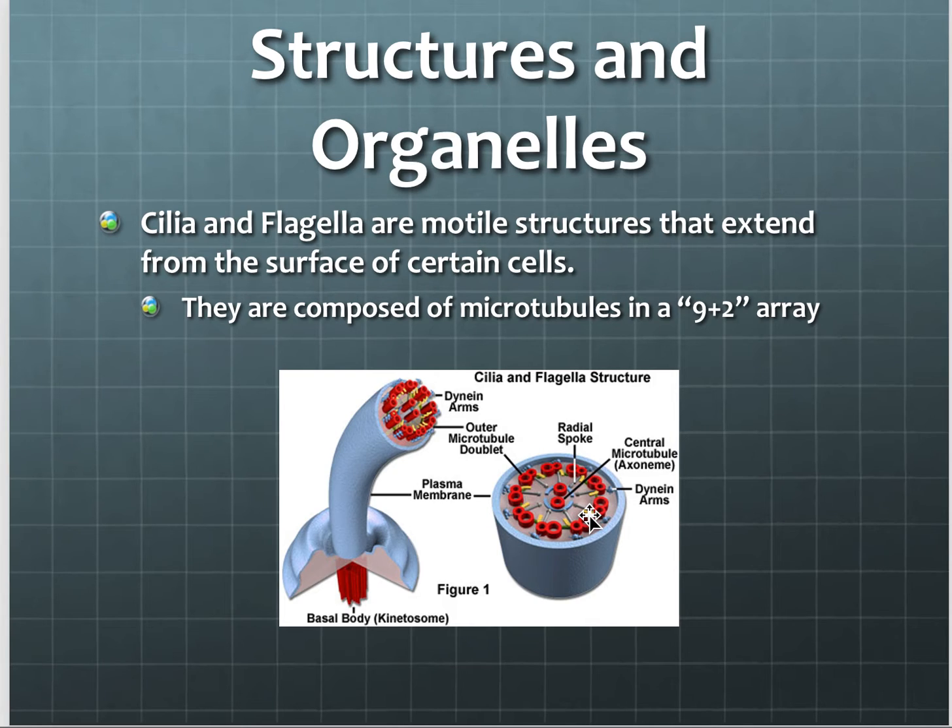The other type is flagella. Flagella are very long and whip-like, and they're really the main means of motion used in bacteria. Bacteria, like E. coli in your gut, definitely have flagella. It's very long and it whips back and forth a lot like a bullwhip, propelling them forward. Comparing the two: flagella are longer, have a whip-like motion, and there are usually less than ten — often only one or two.